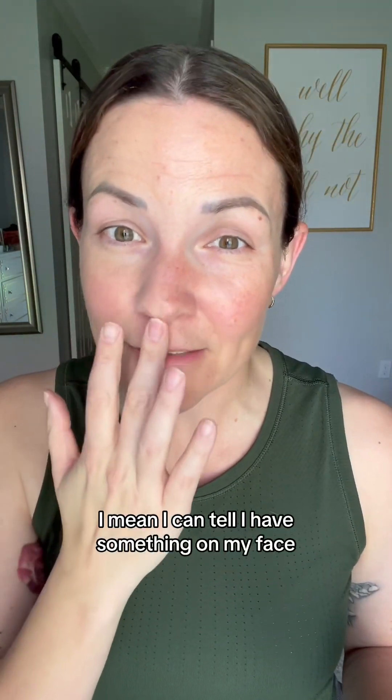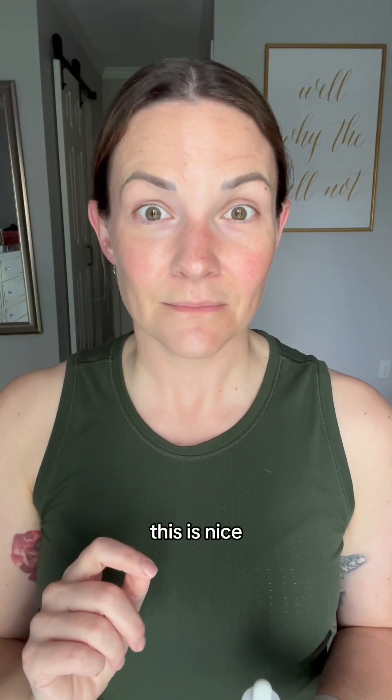I mean, I can tell I have something on my face, but it feels very light. This is nice. No color matching needed.